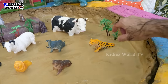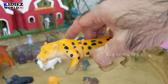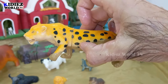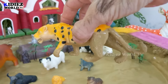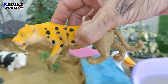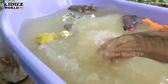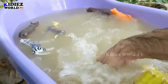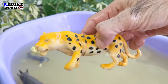Our next animal — let's go for this cheetah. Wow, just look at the beautiful black spots all over his skin. These cheetahs are so fast, they run more than 70 kilometers per hour, so you can understand how fast they are. Let's wash him. Oh wow, here we go — our cheetah is clean!